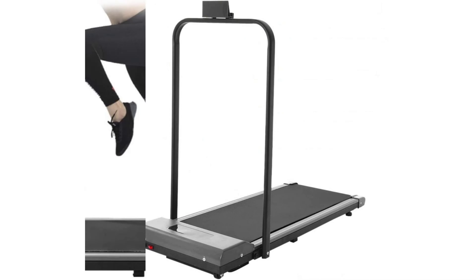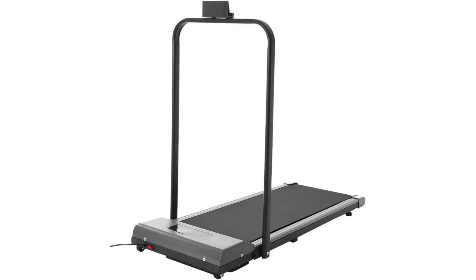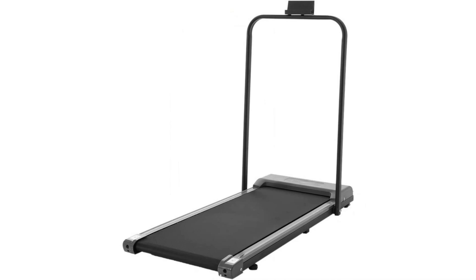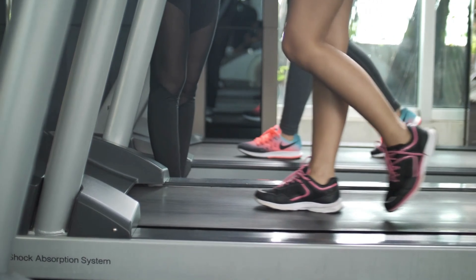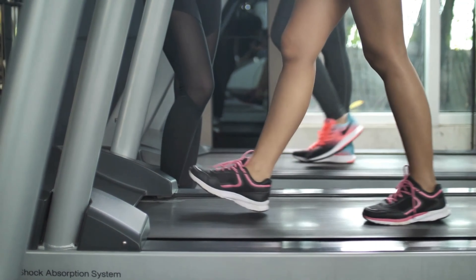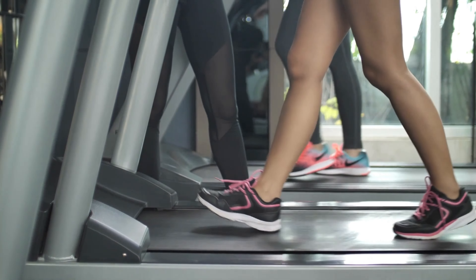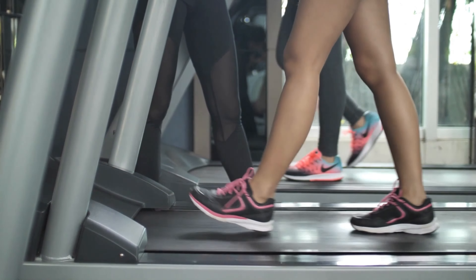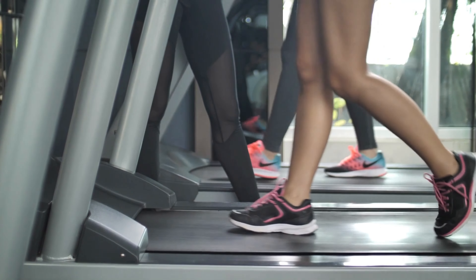The treadmill is designed to be used under your desk and can withstand 220 pounds of weight. It's also a great way to stay active while you work. The treadmill is 41 x 17 inches, which gives you enough space to walk comfortably, and the desk height is adjustable. It can be folded up and stored away when not in use. The jogging exercise machine has speeds from 0.5 to 4 miles per hour and 12 programs, P01 to P12.